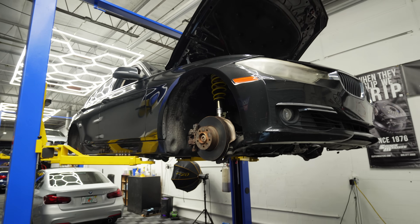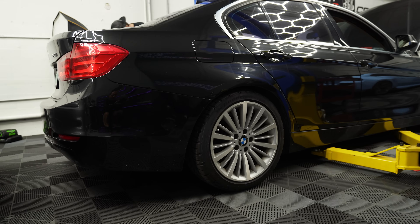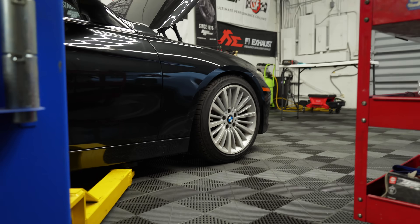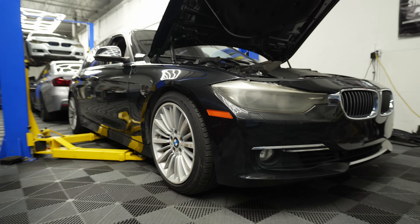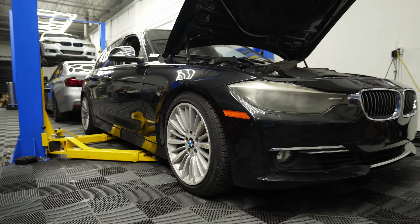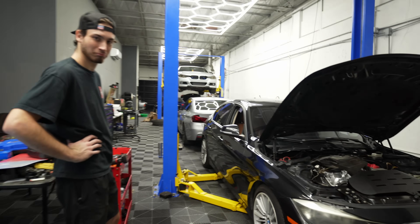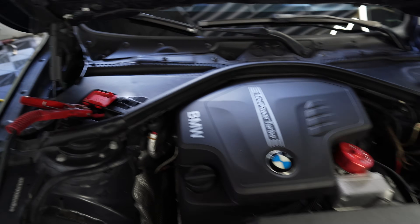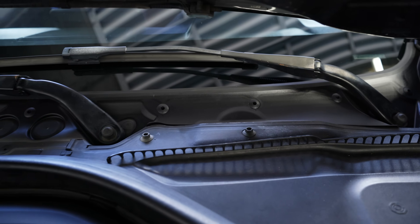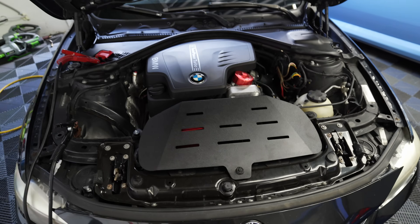Now we're just going to get the wheels on, lower the car, and see what the ride height looks like. It doesn't look too bad at all. Add a 10 mil spacer and a rear diffuser and you might have some real sauce. Take a look at that engine bay — it looks so clean. We also replaced the valve cover off camera because the old one was flaking and crumbling, and I'm very happy about the progress this car has made.